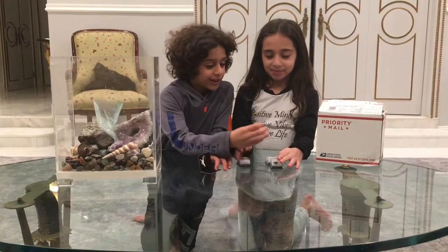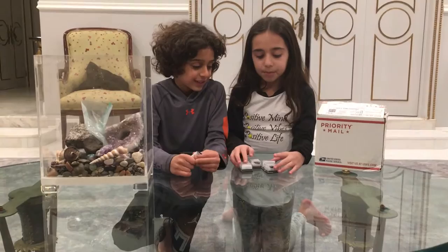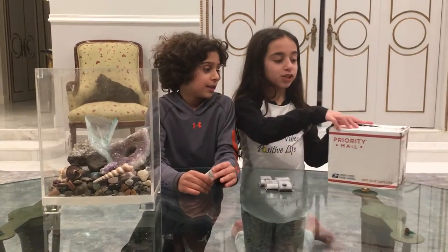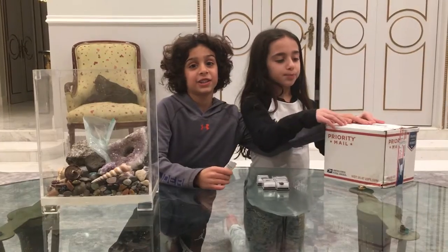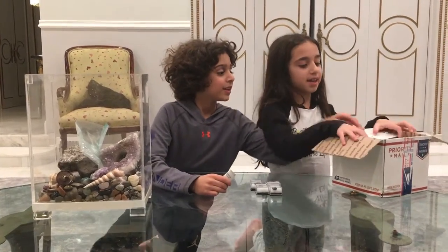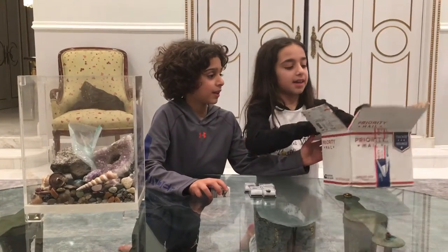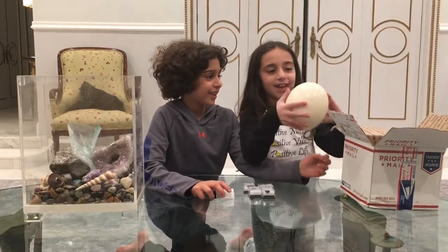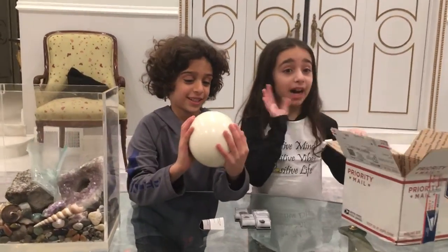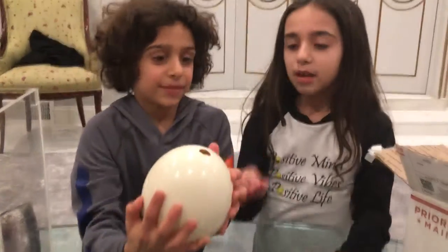We're going to do dinosaur teeth and gems. We just opened something — we have a little surprise in here. My uncle and his dad got it for us. It is an ostrich egg and it's real. But we smelled it when we got it and it didn't smell that great. So let's see.